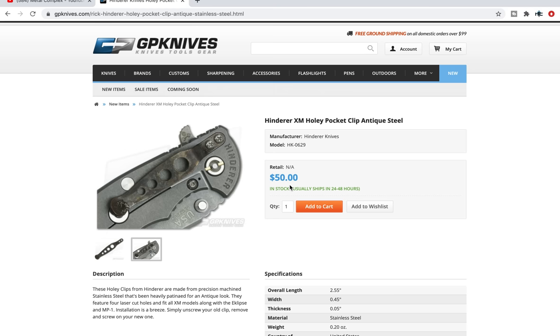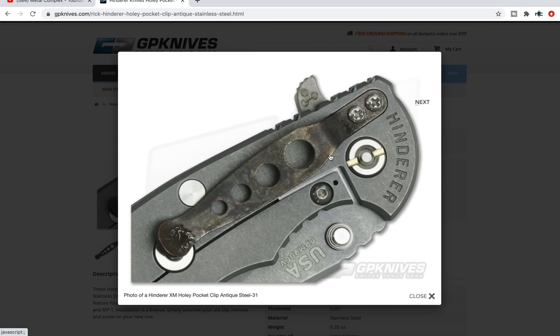I want to see this antique finish on Hinderer hardware in general — full sets of antique hardware. I think that would sell really, really well. Oh yeah — right there, that's beautiful. This is the kind of stuff that I come to GP Knives for. And in general, if you've never shopped at GP Knives, they do ship quick, they're easy to work with, their website layout is great. I feel like I haven't highlighted them enough given that I have an affiliate program with them, but I definitely want to highlight them. I've always kept their link down in my description.